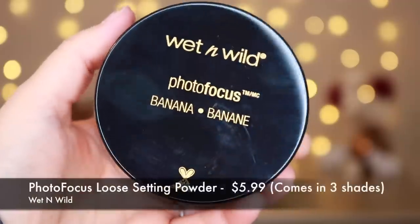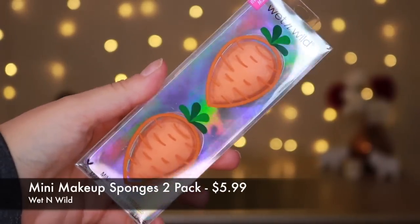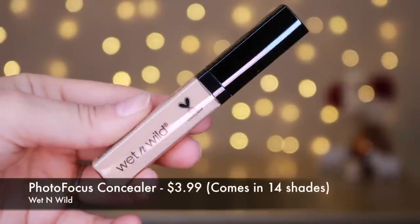I also picked up the brand new Photofocus Setting Powder in the Banana shade. I chose Banana because I've never tried any Banana Setting Powder, so I thought this was a perfect opportunity. They also have these new mini makeup sponges that I wanted to try, and I picked up some of their concealer and their Mega Glow Matte contouring palette. Let's go ahead and jump into the video.